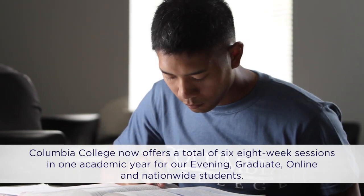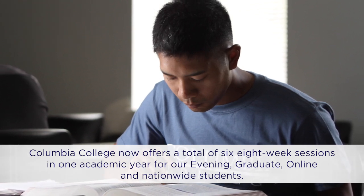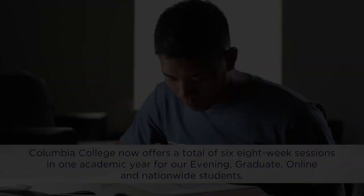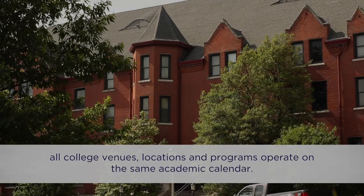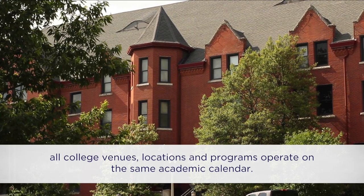What is six sessions? Columbia College now offers a total of six eight-week sessions in one academic year for our evening, graduate, online, and nationwide students. With two sessions offered in three semesters — fall, spring, and summer — all college venues, locations, and programs operate on the same academic calendar.